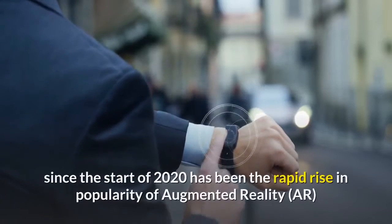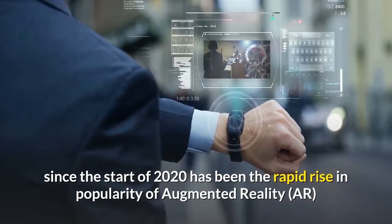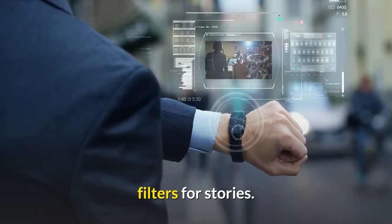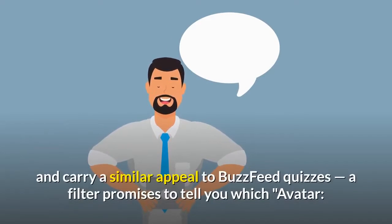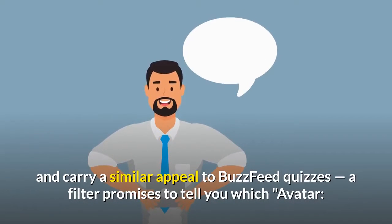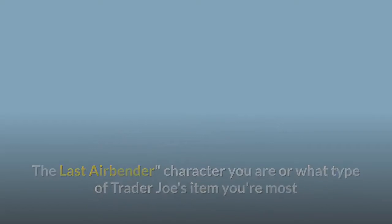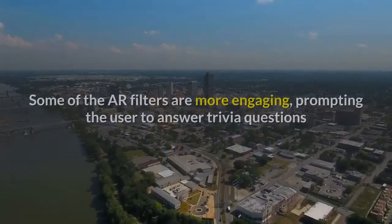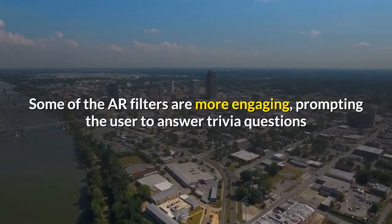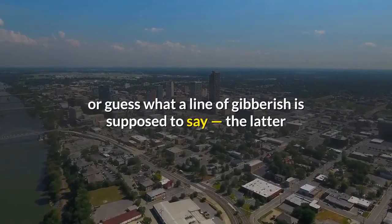A defining feature on Instagram since the start of 2020 has been the rapid rise in popularity of augmented reality filters for stories. For the most part, popular Instagram filters have been fun and carry a similar appeal to BuzzFeed quizzes — a filter promises to tell you which character you are or what type of Trader Joe's item you're most like, as a tile above your head spins around and lands on a random option. Some AR filters are more engaging, prompting the user to answer trivia questions or guess what a line of gibberish is supposed to say.